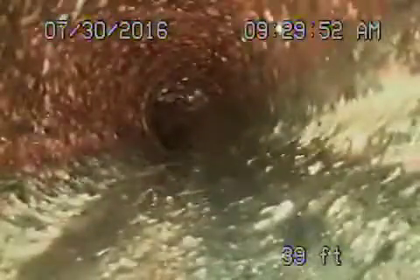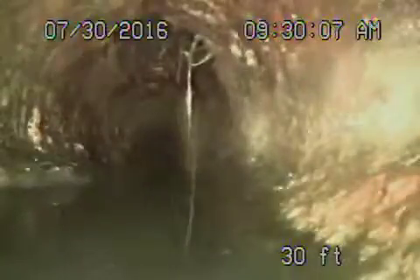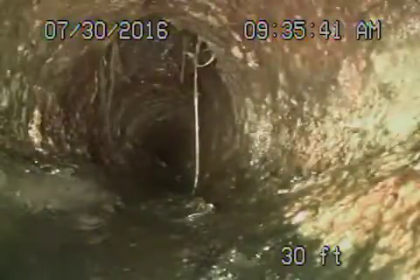We're going to bring it back to where the ABS ties in, which is going to be right over here. You can see this is not good at all. Let me go ahead and pause the recording to locate where we are.